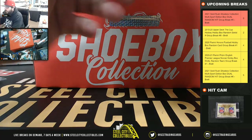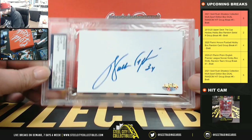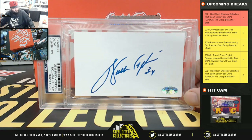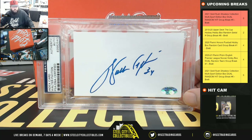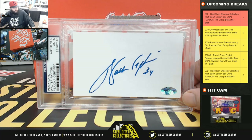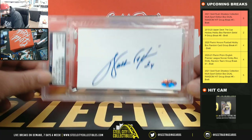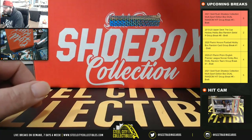Next, index card auto — Walter Payton. That's another Walter Payton in this one.